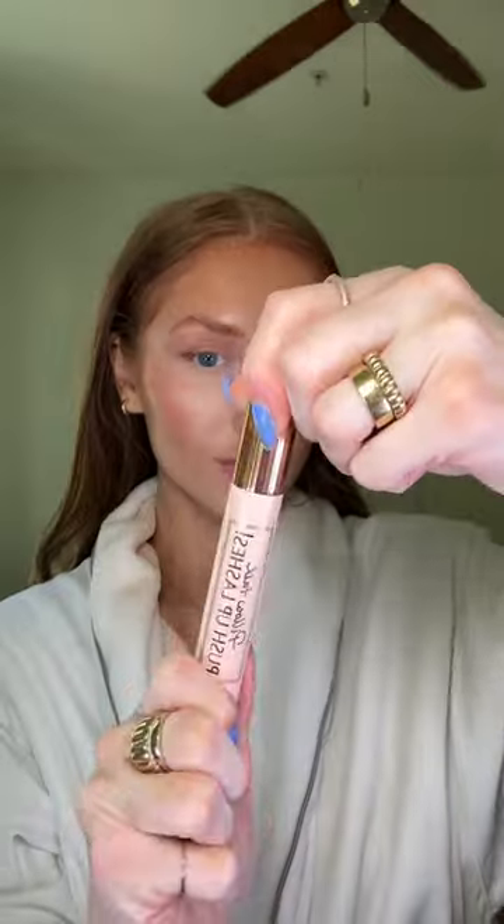I was most excited for this — the cream eyeshadow. It's basically the same color as the Pillow Talk. It is so stunning and so easy to blend out. My new favorite eyeshadow. I do wish I kind of went in with some brown before this.